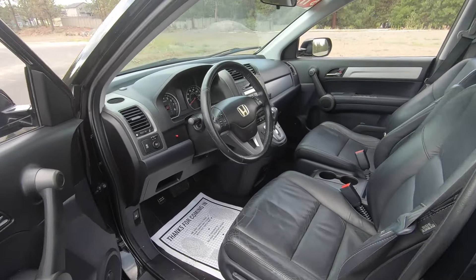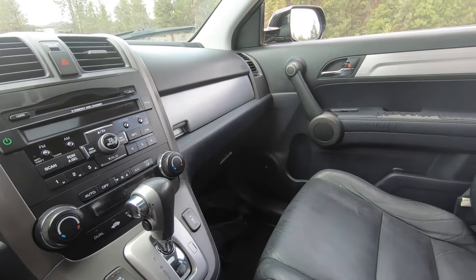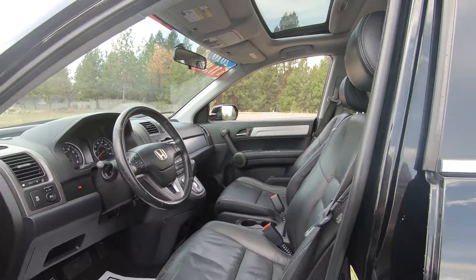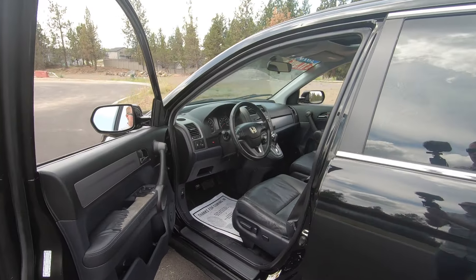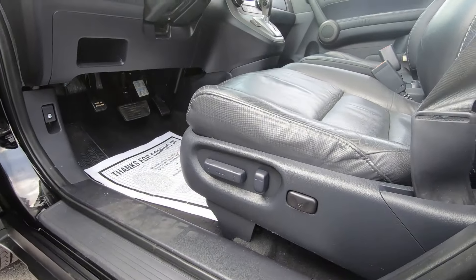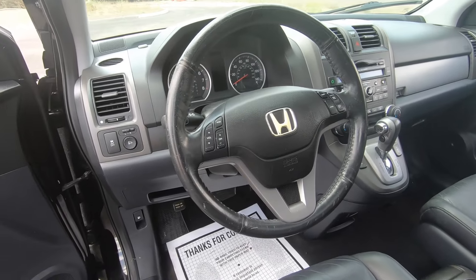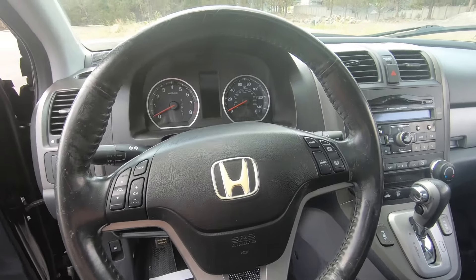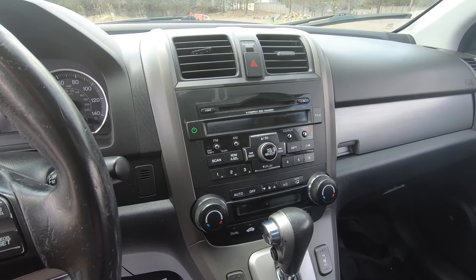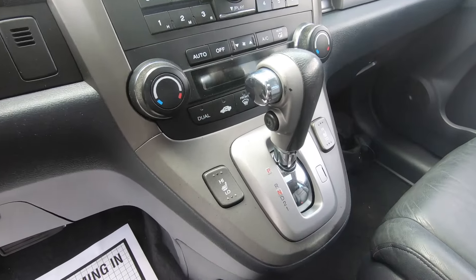Jumping inside the CR-V, you'll see a pretty nice interior with a nice layout, good choice of materials and color selection. This is the EXL model, so it's got leather seats and a sunroof. As far as features, we've got power windows, power door locks, power mirrors, traction control, and power seats with lumbar support. On the steering wheel, there are controls for audio and cruise control, and the EXL model has a leather-wrapped steering wheel. In the center dash, we've got AM/FM radio with a six-disc CD player, dual-zone climate control for driver and front passenger, as well as heated seats for driver and front passenger.